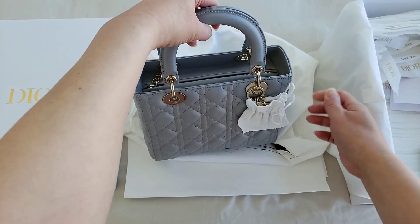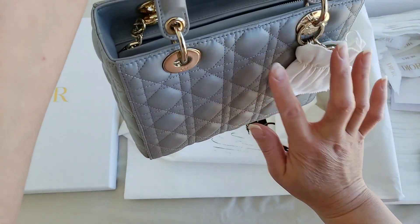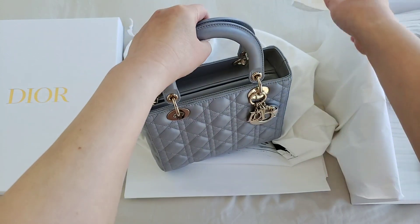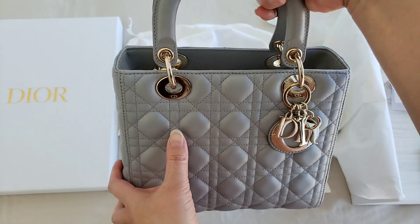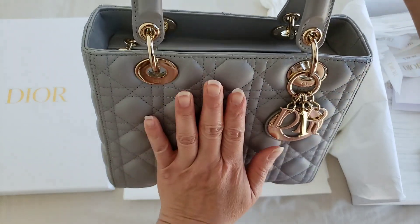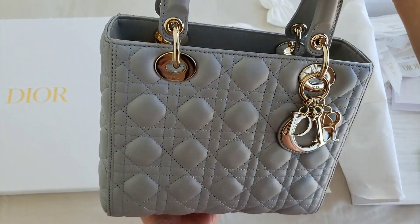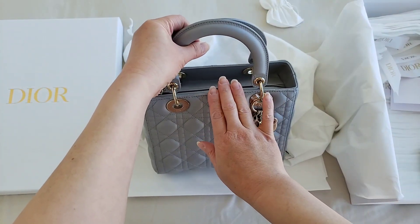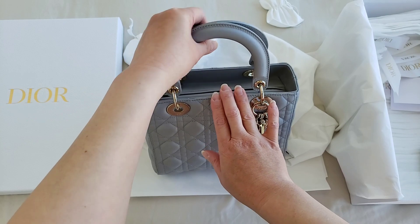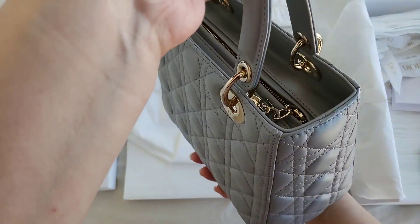It does come in that cannage diamond quilted pattern. Mine is the lambskin one — well, I think they still consider that as lambskin, but it is the smooth leather version. They do also have different kinds of materials like patent leather and even some exotic leathers. So this is my Lady Dior.